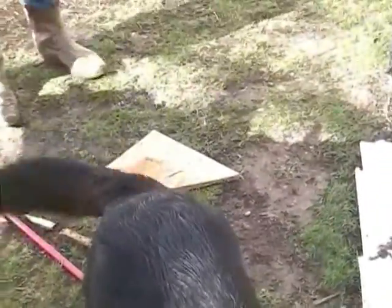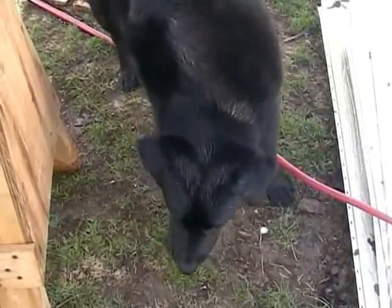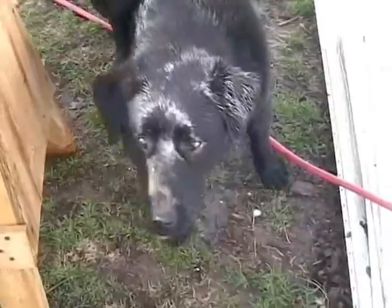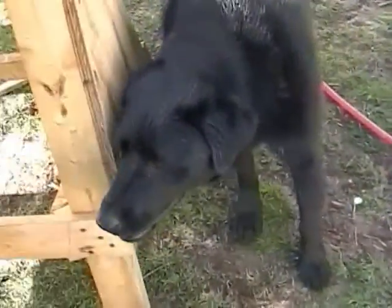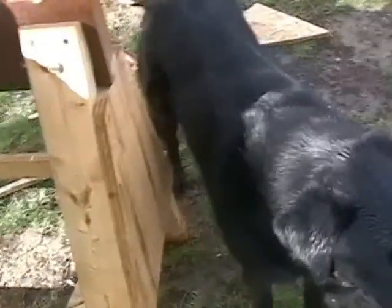Hello, Norm. Sit, Norm. You don't have your power tools today, do you? This ain't no New Yankee Workshop out here. Norm, don't pee on the sawhorse there. Let's take a look later.